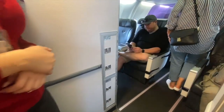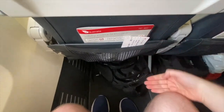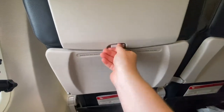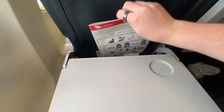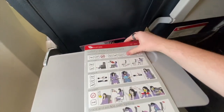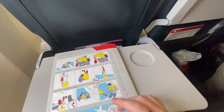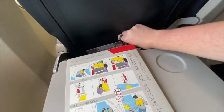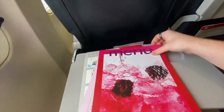Virgin Australia's 737-800 series aircraft are technically in a 3-class configuration, with 8 business class seats in a 2-2 configuration, 30 premium economy seats — or Economy X — in a 3-3 configuration, and 138 economy class seats in a 3-3 configuration. The Economy X seat has 34 inches of pitch and 17 inches of width, with a standard tray table that folds down and extends. In the seat pocket you'll find a safety card, Wi-Fi card, menu, and air sickness bags.